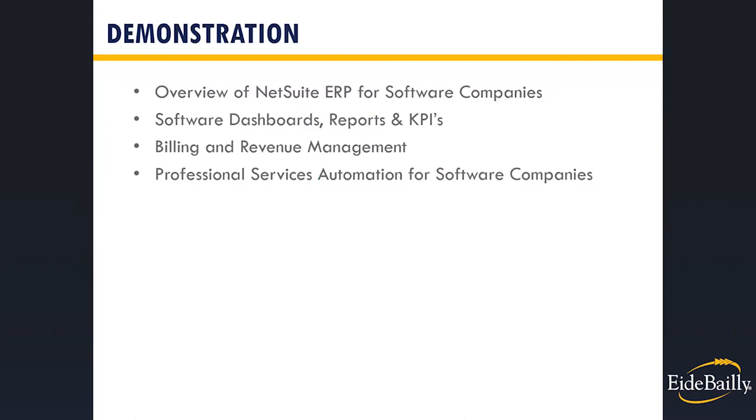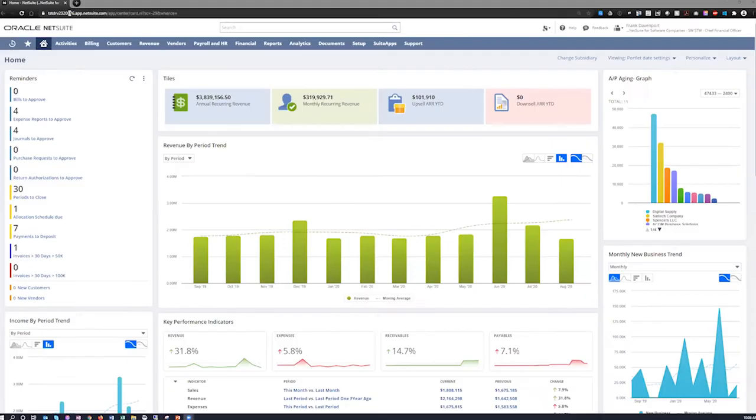Here are the demonstration topics Ethan will be presenting today. If you have questions on other features not in the presentation, the client success managers will be available to schedule time to review those with you. Ethan then shares his screen to begin the demo. As he mentioned, we're going to spend time going over the different functions and features that NetSuite has to offer from a core ERP perspective, looking specifically at components built and developed for the software industry.